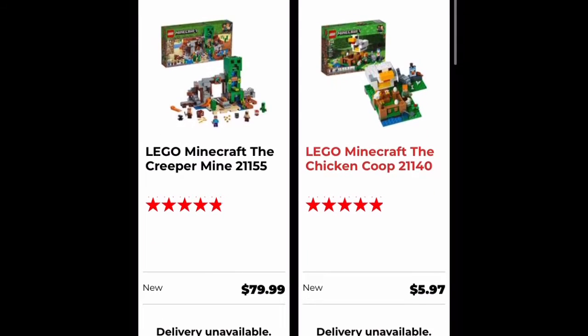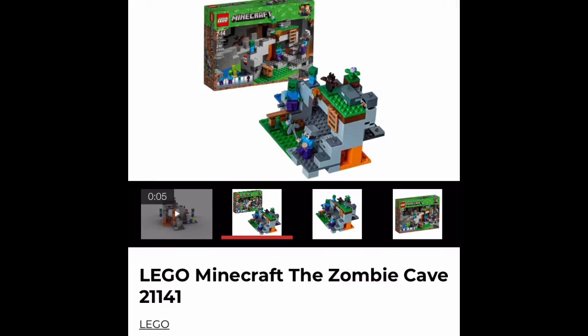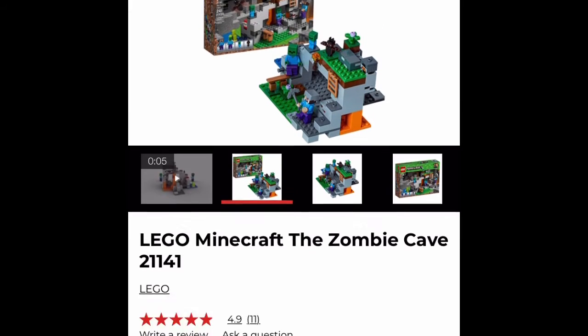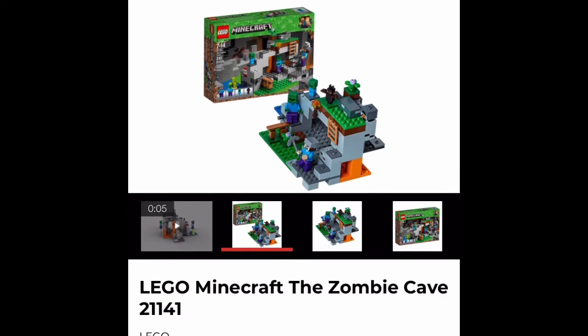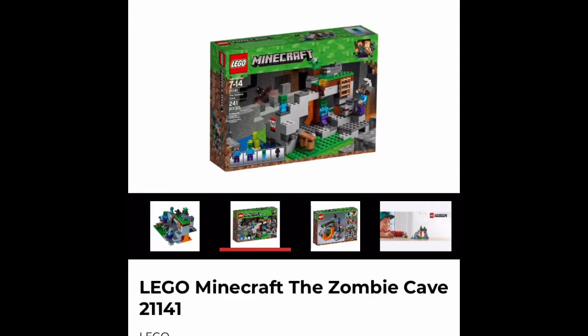There's one other set I do want, which is actually the next set here — the last Minecraft set on sale. This is the Zombie Cave, as you can see. This one I don't have and I do want it, especially if I can get my hands on it for $6. It usually is a $20 set, but they have it here for $5.97, which is such a great deal. For $6 for 241 parts, you really can't go wrong — that's just like a dollar more than a polybag.